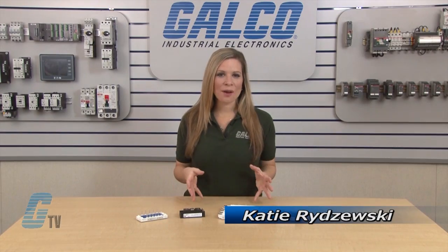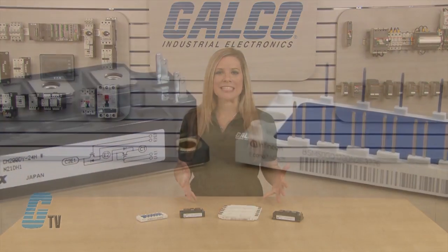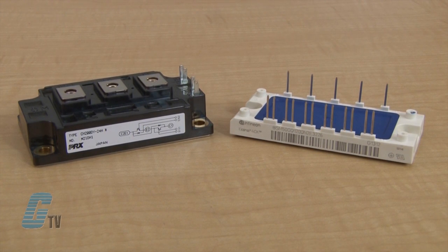Welcome to G-TV! Today I will be showing you what an IGBT is. IGBTs are insulated gate bipolar transistors that are used for extremely fast electronic switching in a variety of applications such as VFDs.